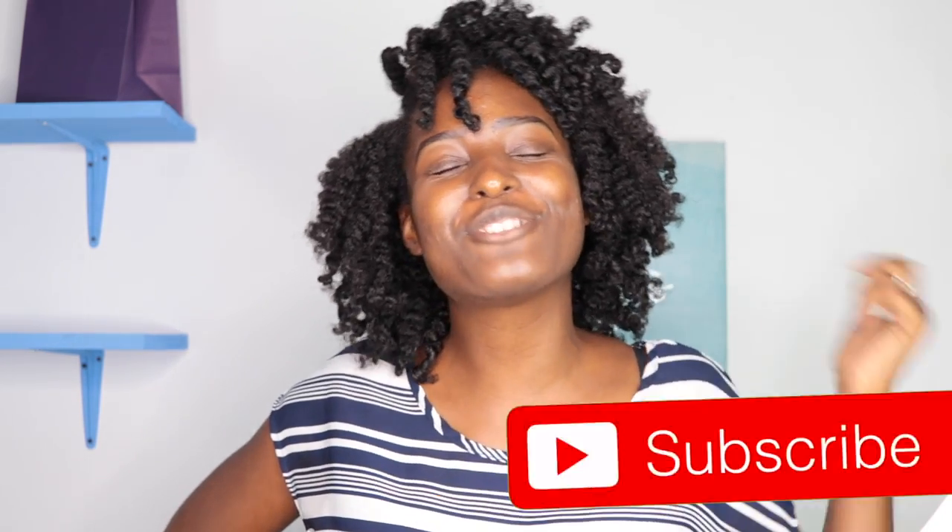This video is a bummer and I'm sorry it isn't one where I'm raving about amazing products — because they weren't. Leave a comment below if you've had similar experiences, or different ones, since your hair may react differently than mine. Thank you so much for always stopping by the My Crown of Curls YouTube channel. Check out my other videos, subscribe, join the My Crown of Curls family, and I'll catch you in the next one — bye!